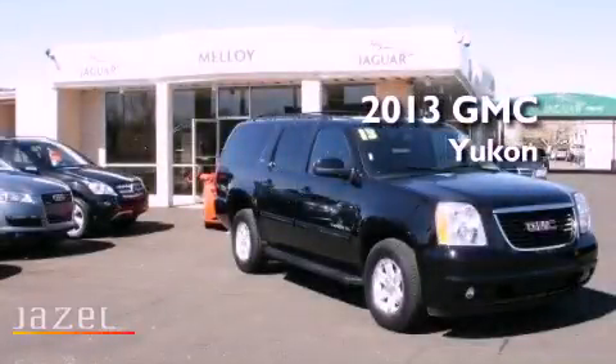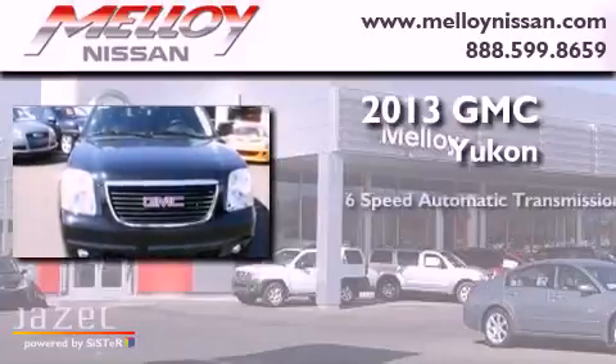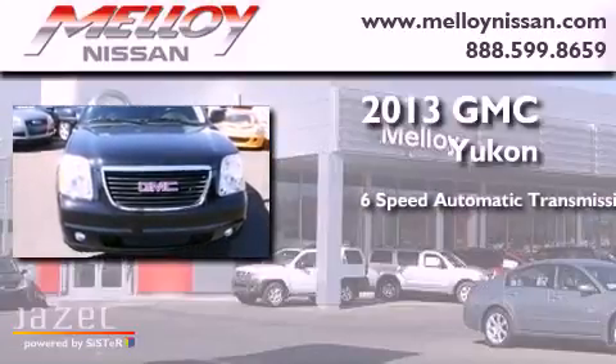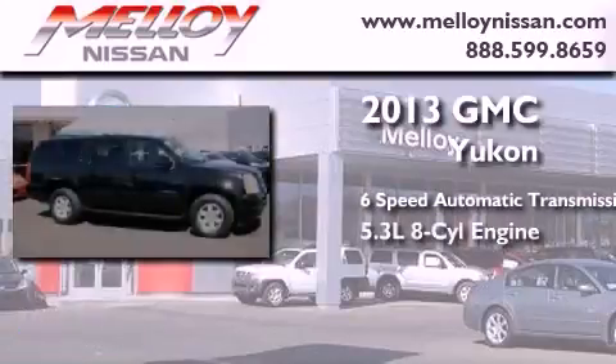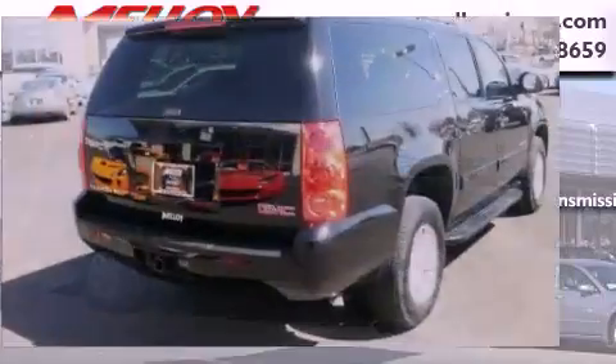This is a 2013 GMC Yukon. This SUV has a six-speed automatic transmission, a 5.3-liter V8, and the added capability of four-wheel drive.